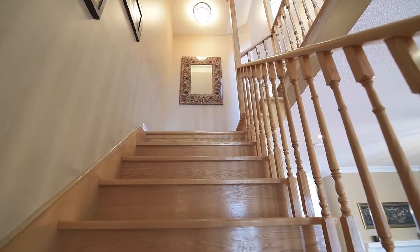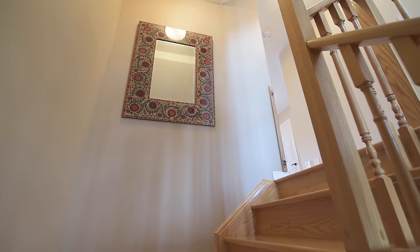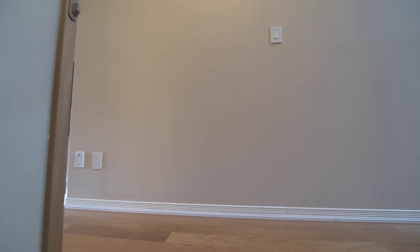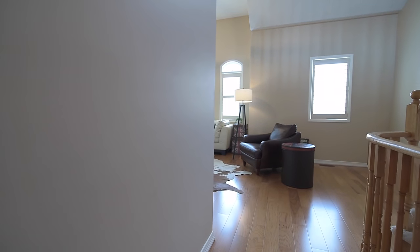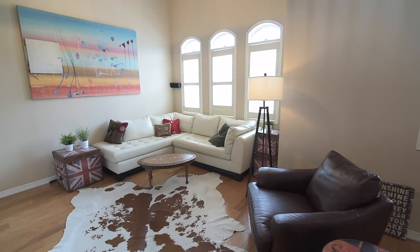The beautiful oak staircase takes you to a second level showcasing bright, well-lit family spaces. Hardwood floors are found in the hallway and in a spacious family room with a soaring ceiling and four large windows for abundant natural light.